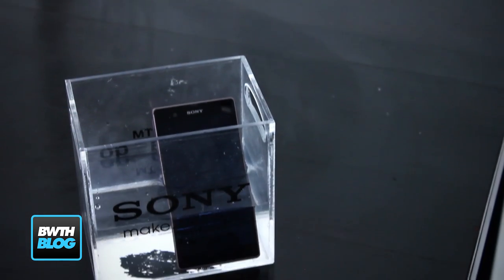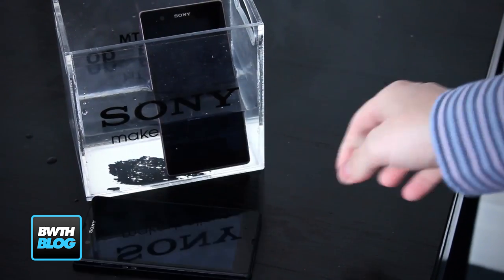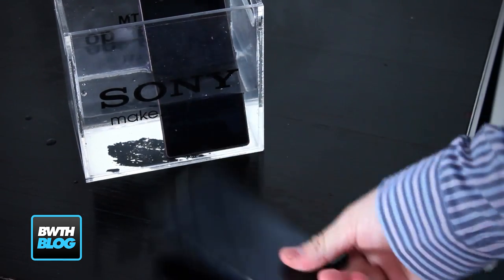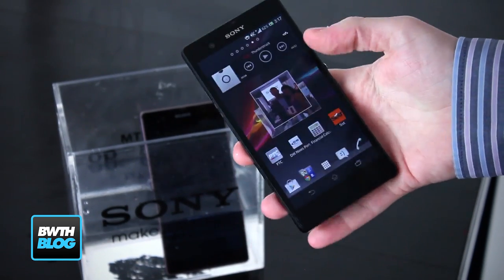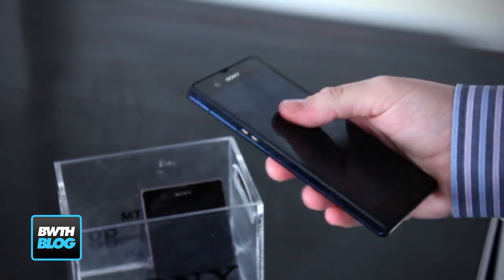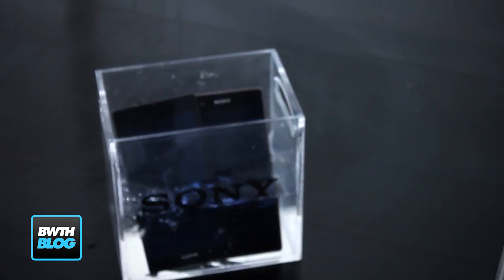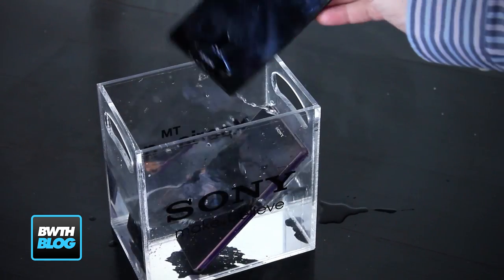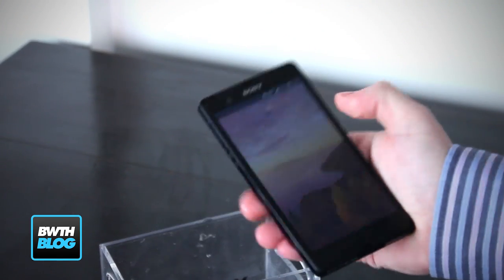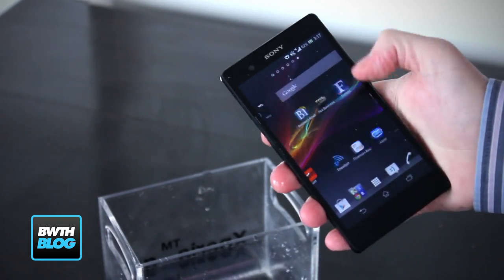We can drop it and bash it on the floor, and it still works fine. If I drop it, nothing will happen. Still works fine, no scratches, and I can drop it in the water. The device is completely waterproof — nothing to worry about here.